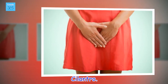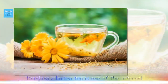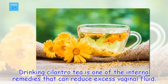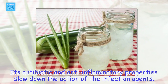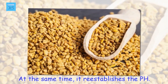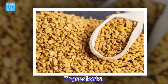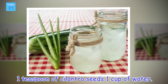Cilantro. Drinking cilantro tea is one of the internal remedies that can reduce excess vaginal fluid. Its antibiotic and anti-inflammatory properties slow down the action of the infectious agents. At the same time, it re-establishes the pH. Ingredients: 1 teaspoon of cilantro seeds, 1 cup of water.